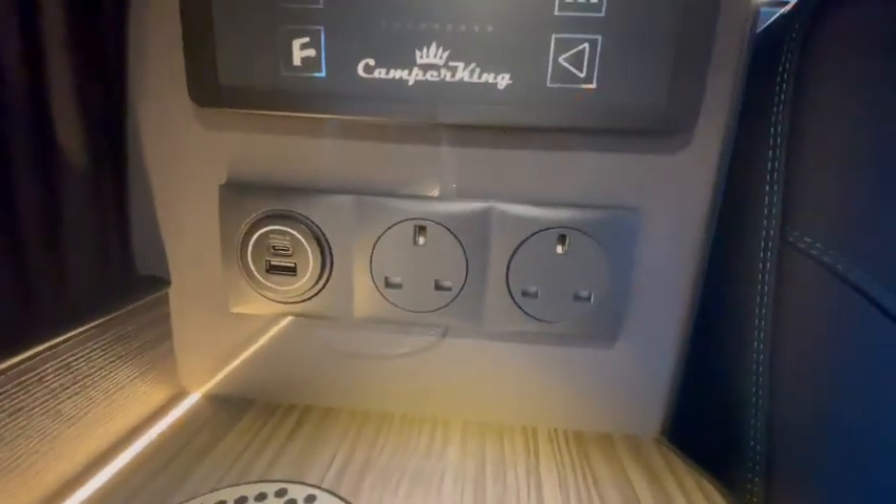You've also got a wireless charging pad, two USBs, two three-pin sockets, and we've also fitted this one with a Webasto diesel heater.